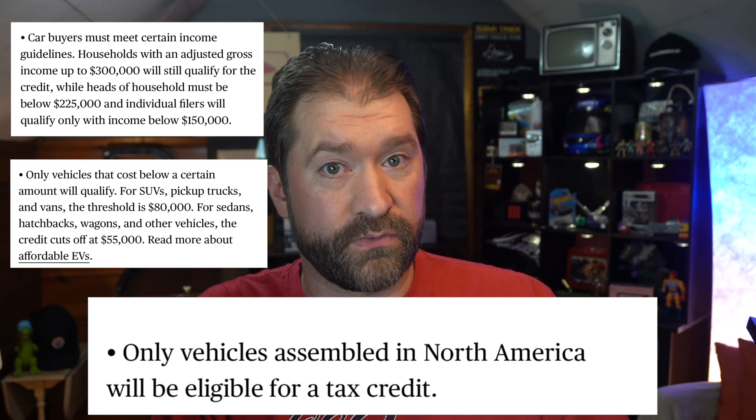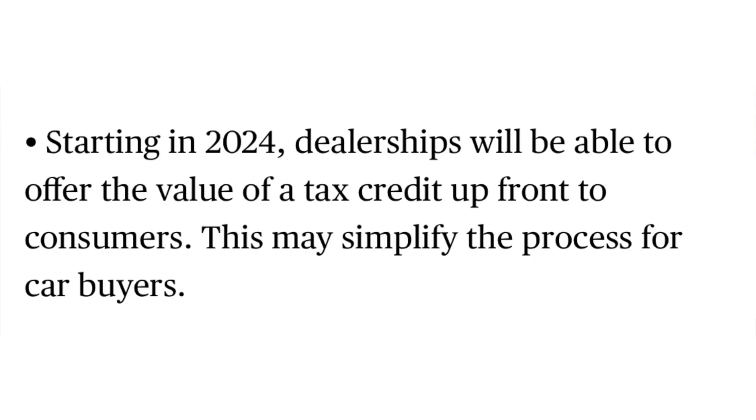In 2023, this doesn't change how you would get the credit. That changes in 2024, at which point the dealer — and yes, Tesla under the definition of this bill qualifies as a dealer — can give you that credit at the point of sale.